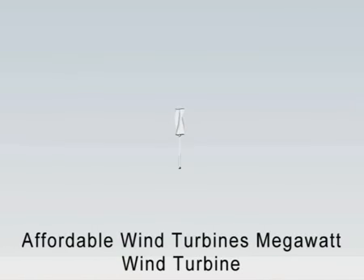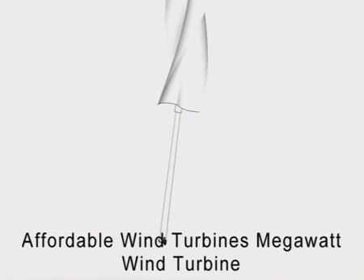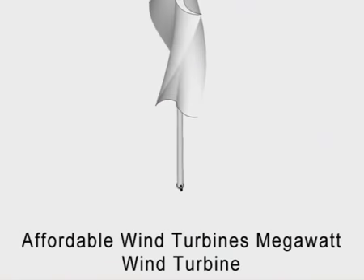Affordable Wind Turbines introduces a new type of megawatt wind turbine featuring a three-blade helical rotor blade system. This rotor blade system ensures smooth, quiet operation in both low and high wind speeds.